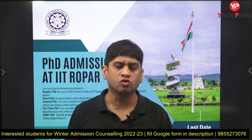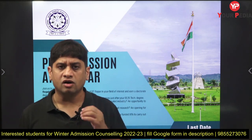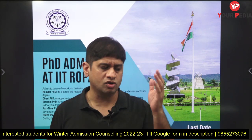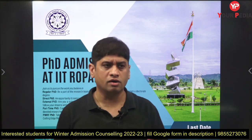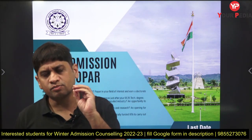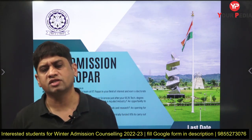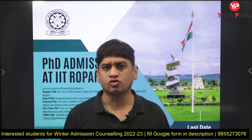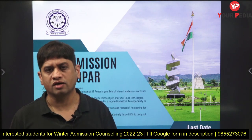If you are interested in such courses and want to go for higher education, IIT Ropar is a great institute. All this information is available on the PDA website, where there is a dedicated notification corner. We are putting all notifications coming for winter admissions and for GATE 2023, so you can see all updates and which IITs have come out so far.